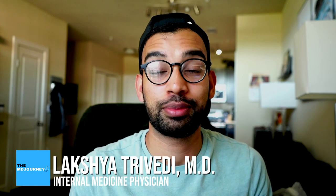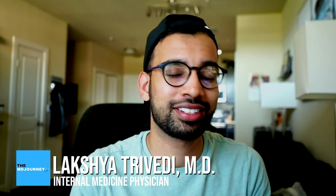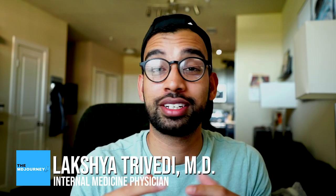Hey guys, welcome back to the channel. In case you're new here, my name is Laksh and I'm an internal medicine physician. Some people call me Dr. Thirvidhi, but you can call me Laksh. Here on the channel, I try to help you succeed on whatever journey you're on, but doing it with less stress. And today we are going to try to help you make your studying less stressful.